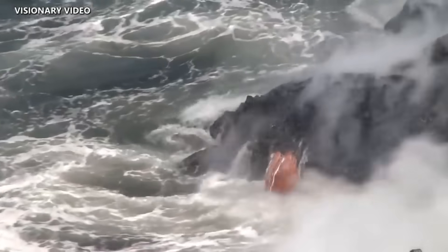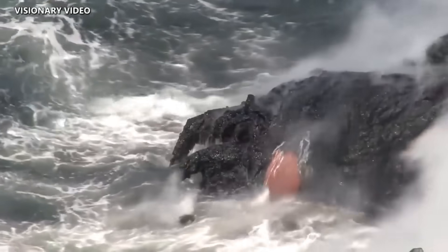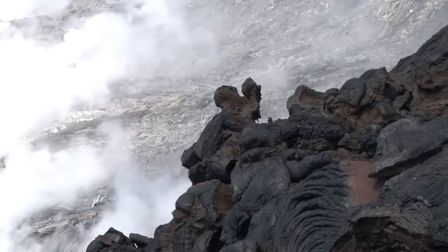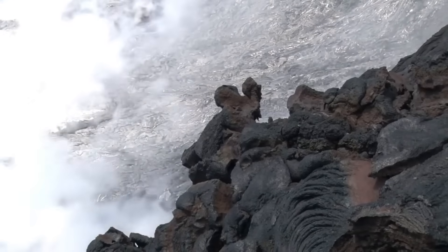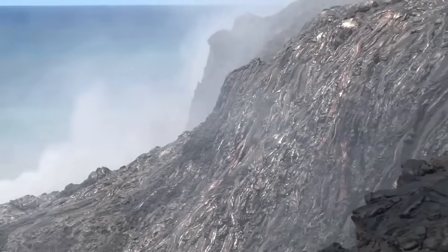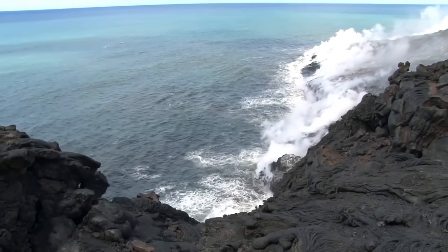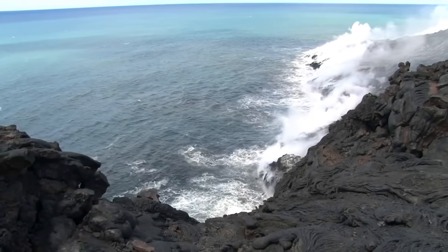This is where lava reaches the ocean — it goes over the sea cliff and basically builds out a bench, or a better word for that is a delta, of new land moving into the sea. The topography of the submarine environment here on the south coast of Kīlauea is very steep. It's not a long gentle shelf; it goes down very deep, very steeply.